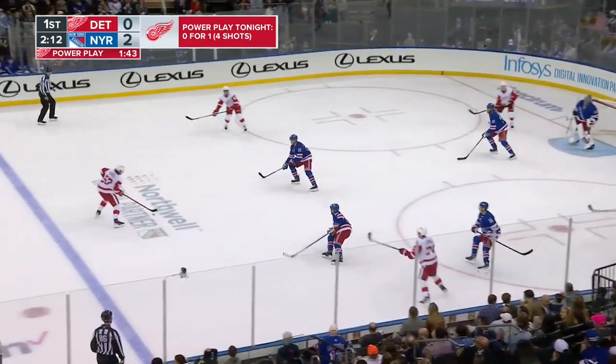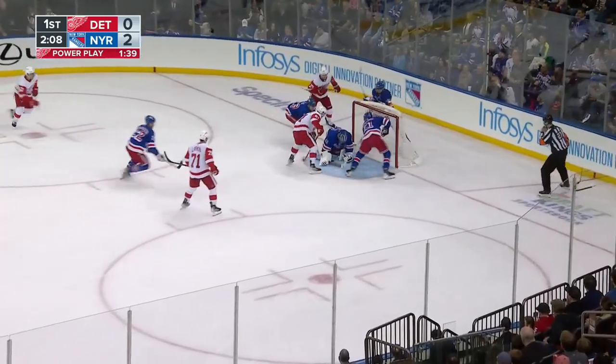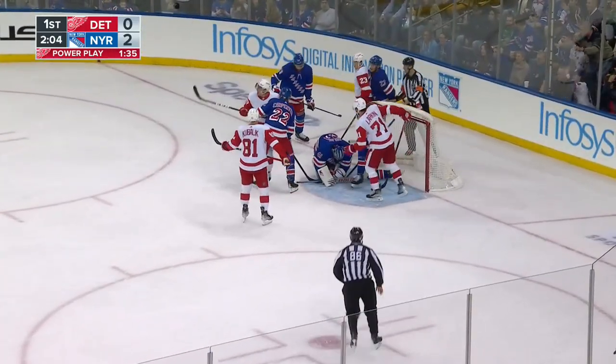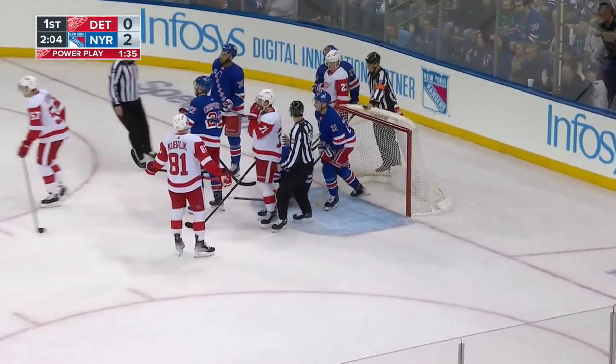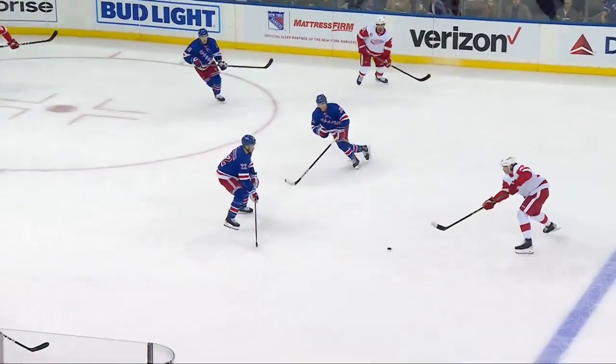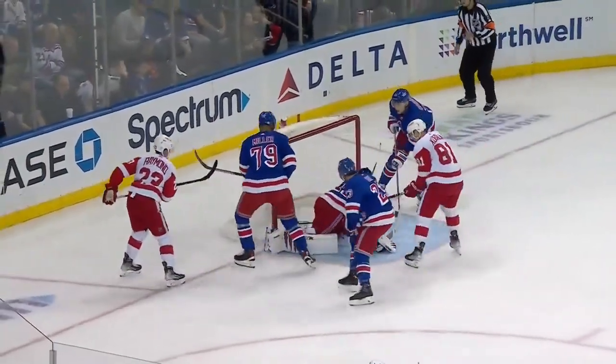Dylan Larkin pressured by Fox — pass across and a save! Halak with a save! Red Wings thought it was in! Raymond was at the side of the net with a big wide open net — one post, the other skate on the other post. Here it is again. What a save!